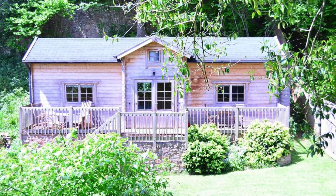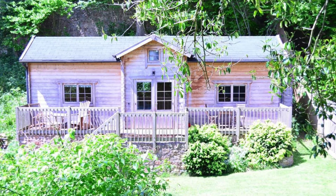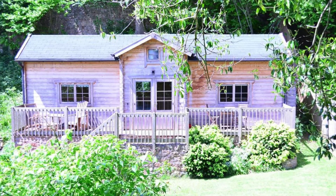Hello there and welcome back to Hygge House. Today we're going to see this cozy log cabin in Somerset, United Kingdom. You'll fall in love with this log cabin building located in Wells, Somerset, United Kingdom.